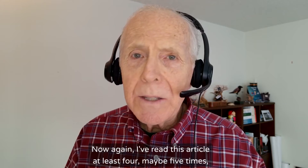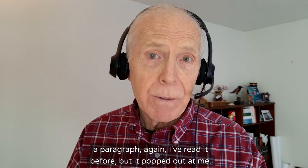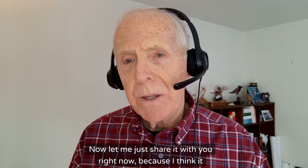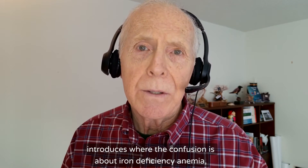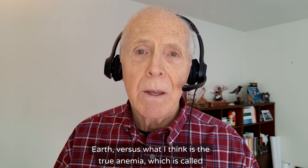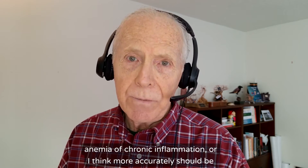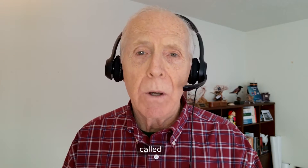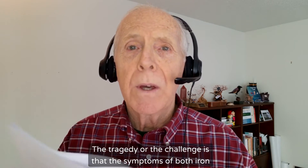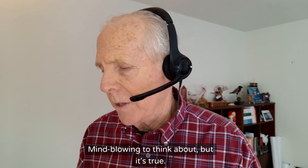I've read this article at least four or five times, but I read it with fresh eyes this morning and was drawn to a paragraph. I've read it before, but it popped out at me. I think it introduces where the confusion is about iron deficiency anemia — which is considered the number one nutrient deficiency on planet Earth — versus what I think is the true anemia, which is called anemia of chronic inflammation, or more accurately anemia of copper deficiency. The tragedy is that the symptoms of both iron deficiency and copper deficiency present the same way in the blood.